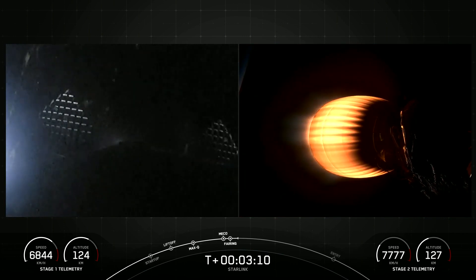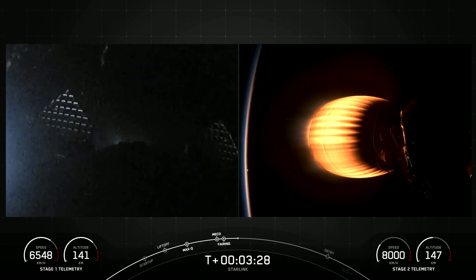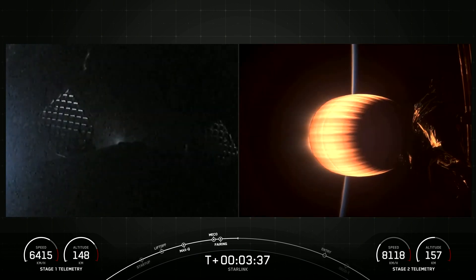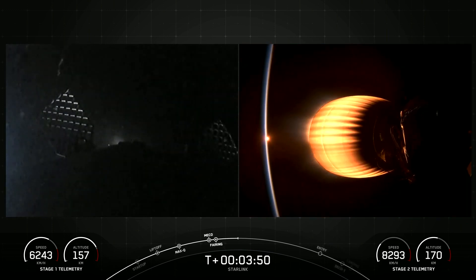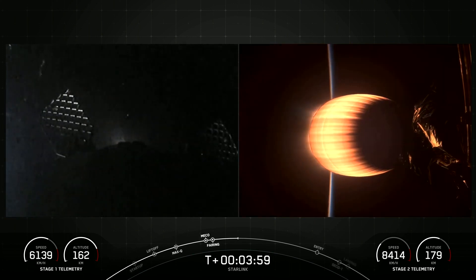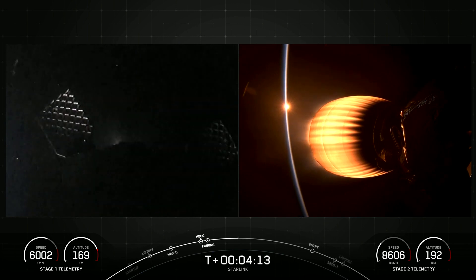The next major milestone coming up is entry burn on the first stage, which is one of the two burns it'll go through to prepare for landing on our drone ship, Of Course I Still Love You. Both vehicles are on a nominal trajectory. Stage one and stage two are both following nominal trajectories — the first stage is on its way back to Earth towards our drone ship, and the MVAC engine attached to the second stage is continuing its burn, which will last for about another five minutes.